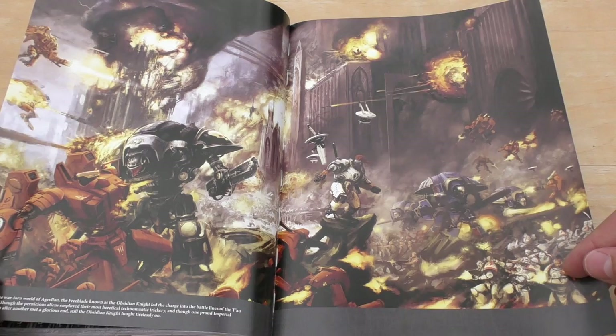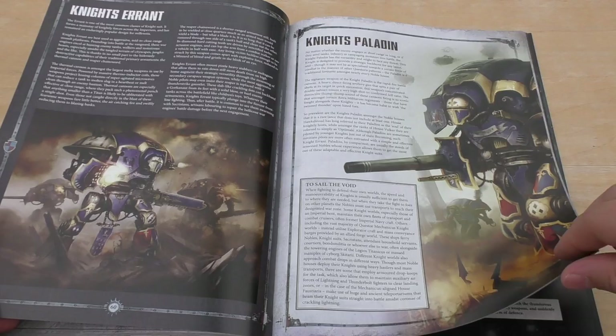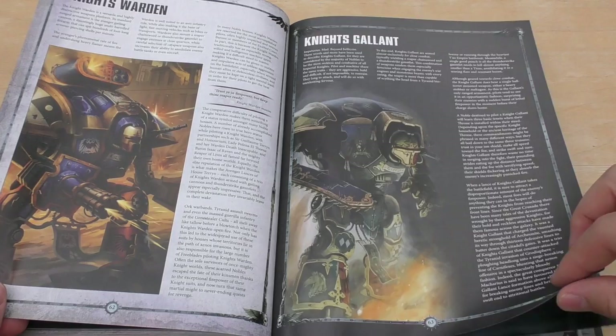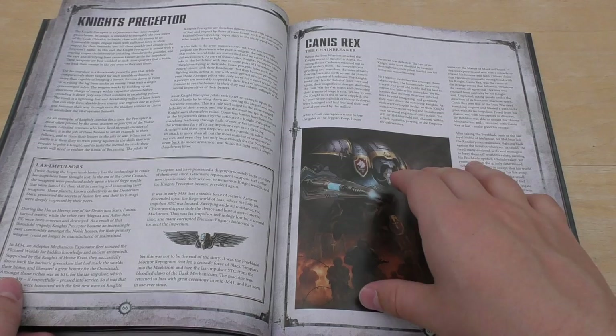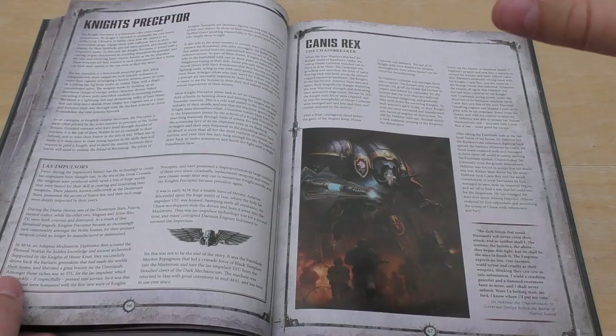Quite an epic bit of artwork there from a few years ago. Armager Warglaives, Armager Helverin — lovely sections here with the forces going through them in detail. Knight's Errant, which is your standard one with the thermal cannon. A Paladin, a Warden, a Gallant, a Crusader, Knight's Perceptor — no picture though. The Canis Rex with Sir Hector is going to be one kit. It's a shame it's not out for pre-order this week — might not even be out next week either.